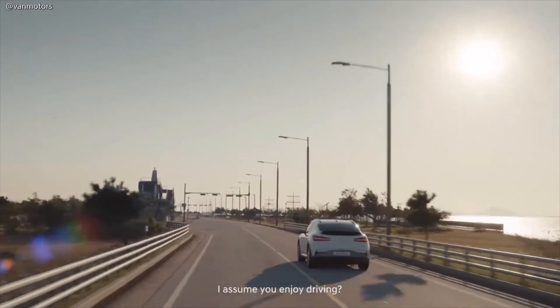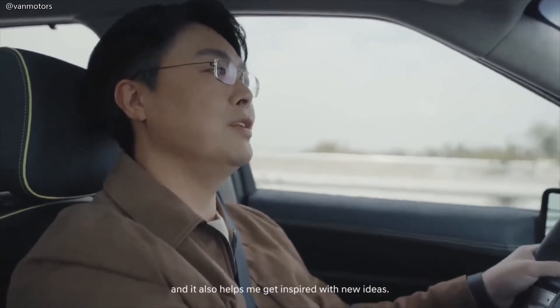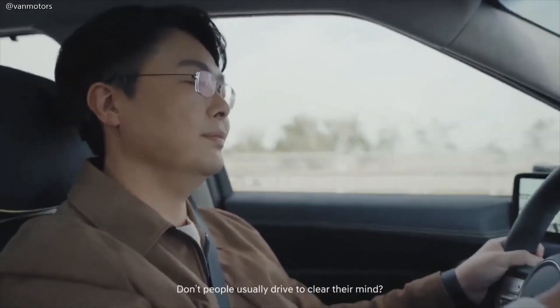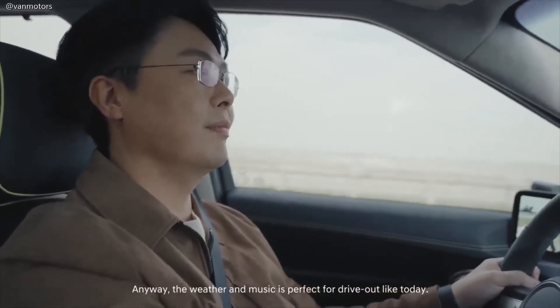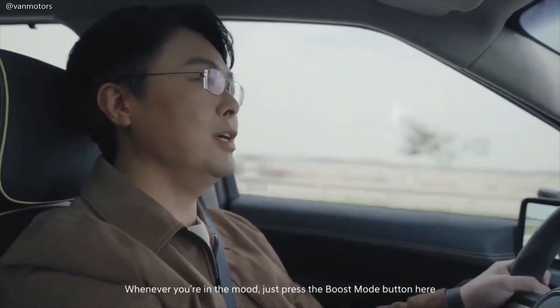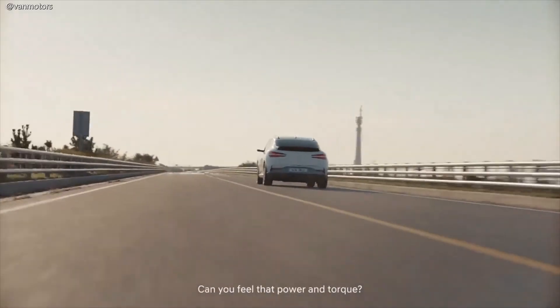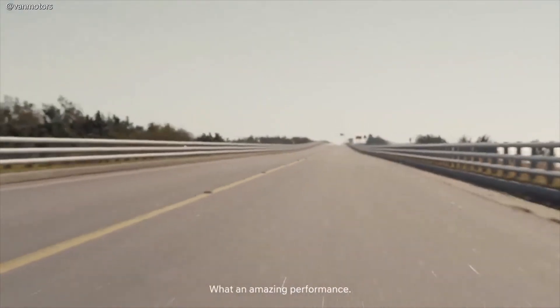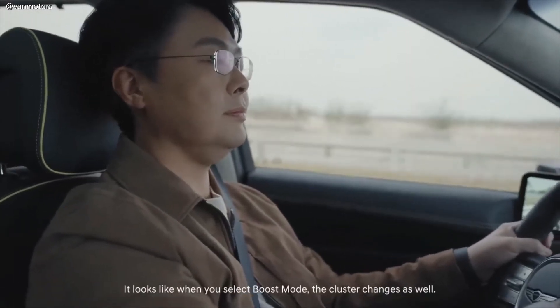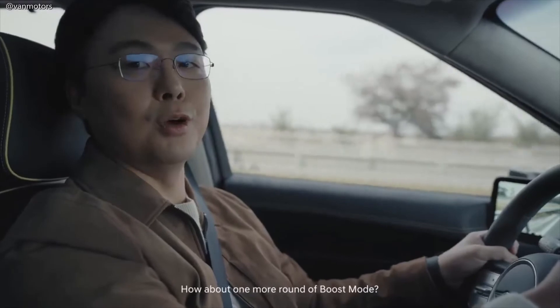I assume you enjoy driving? Yes, I'm always happy to drive down a great road like this — it helps me get inspired with new ideas. The weather and music is perfect for a drive today. Whenever you're in the mood, just press the boost mode button here to experience the full fun of dynamic driving. Can you feel that power and torque? What an amazing performance! It looks like when you select boost mode, the cluster changes as well. Did you do this intentionally? Of course. We added the screen so you could also feel the fun of driving performance visually. How about one more round of boost mode? Let's go!